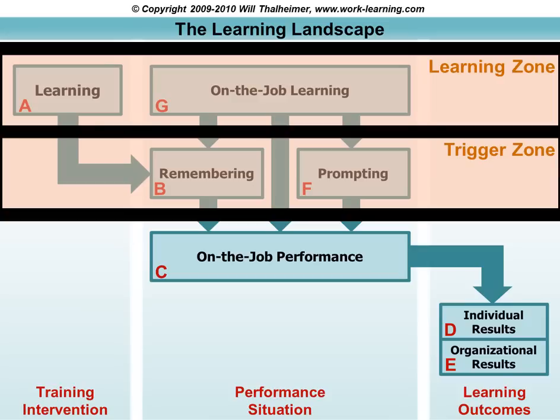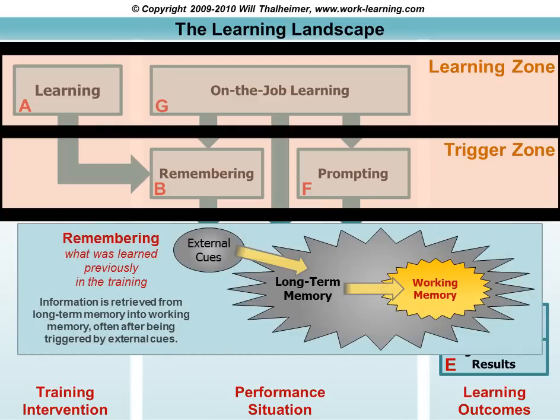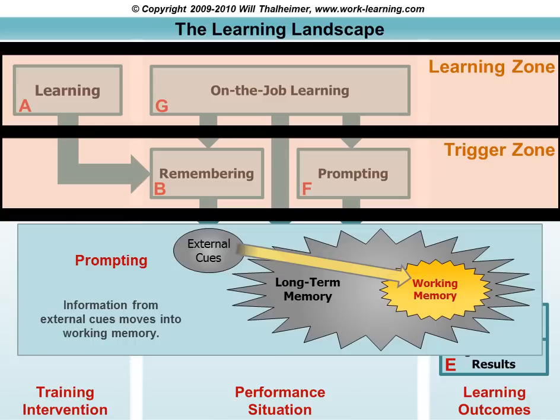In remembering, the external cues in the environment trigger long-term memory, which then triggers working memory — in other words, we retrieve information from long-term memory after we're triggered by external cues. In prompting, on the other hand, the external cues in our environment trigger working memory directly. The key thing is that it's not just good enough to get information into people's heads. What we want to do is trigger their cognition at the right time and in the right situation. This is one of the missing links in previous models of workplace learning.